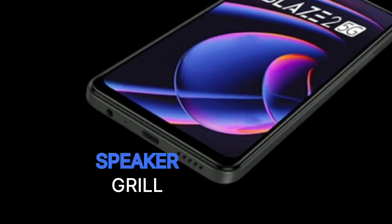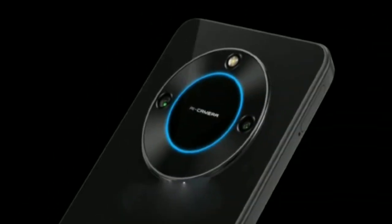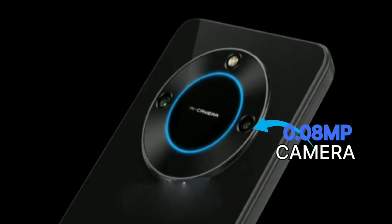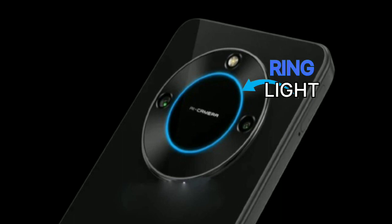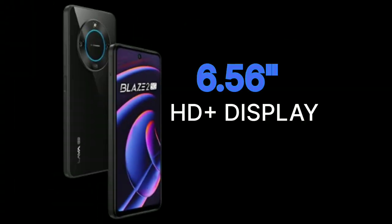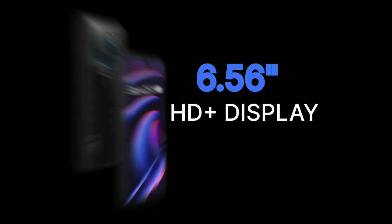Talking about its cameras, the main camera is 50 megapixels with a 0.08 megapixel depth camera, and the selfie camera is 8 megapixels. It also has a ring light. The phone features a 6.56-inch HD+ display.